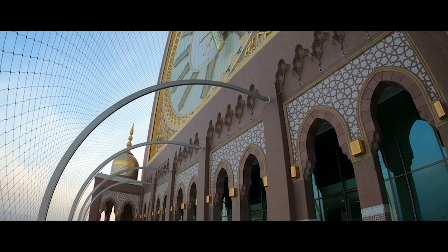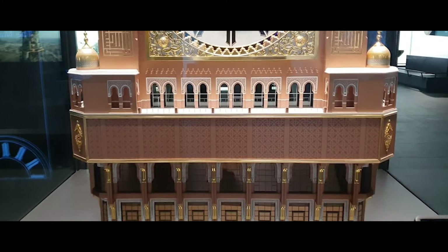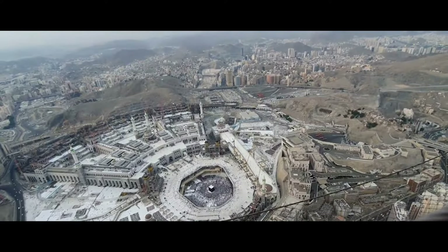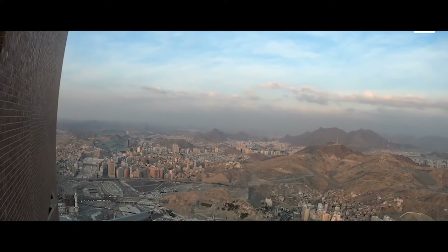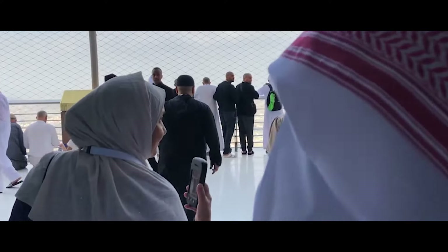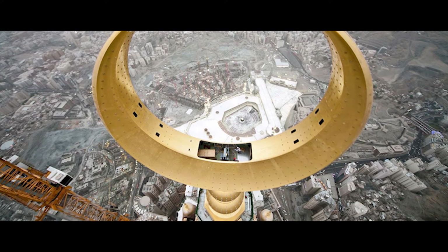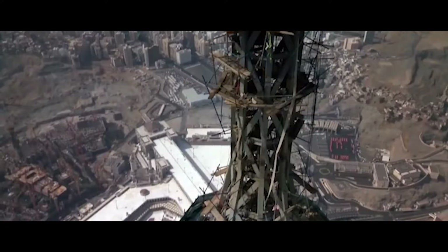Since 2019, these giant clocks have also been home to the clock tower museum, an astronomy museum with an observation deck. At an altitude of 393 meters, it offers breathtaking views of the city of Mecca and attracts some 1,200 visitors a day. The tower also includes a private observatory just below the giant golden crescent space, at 558 meters above ground — 3 meters above the Burj Khalifa platform.